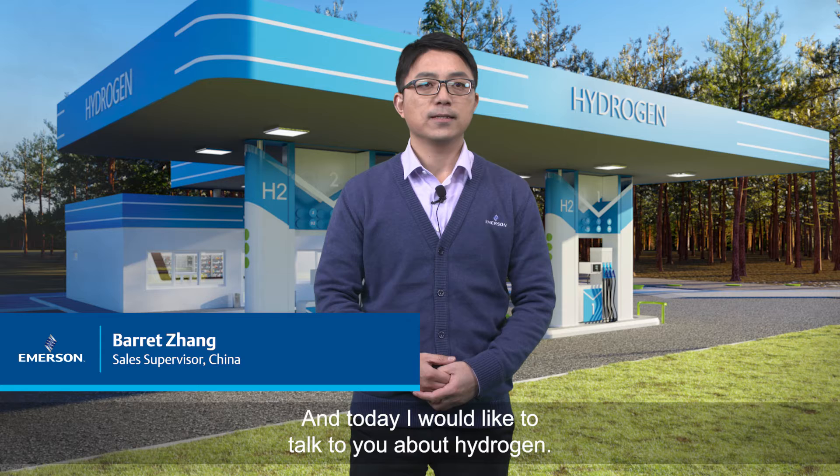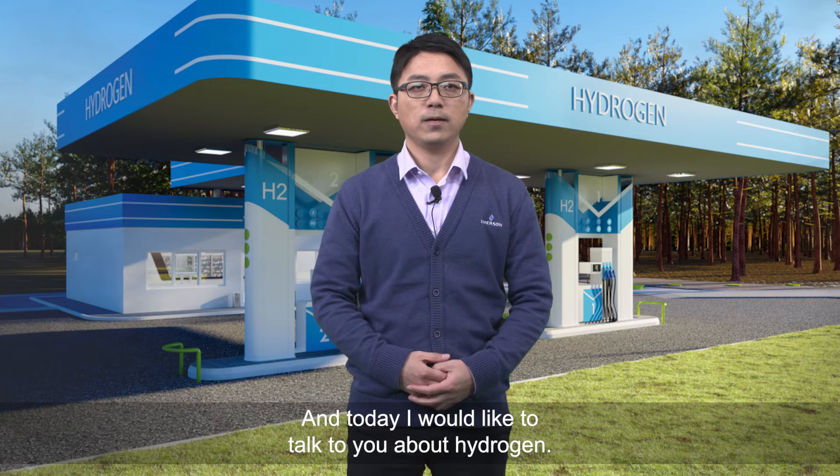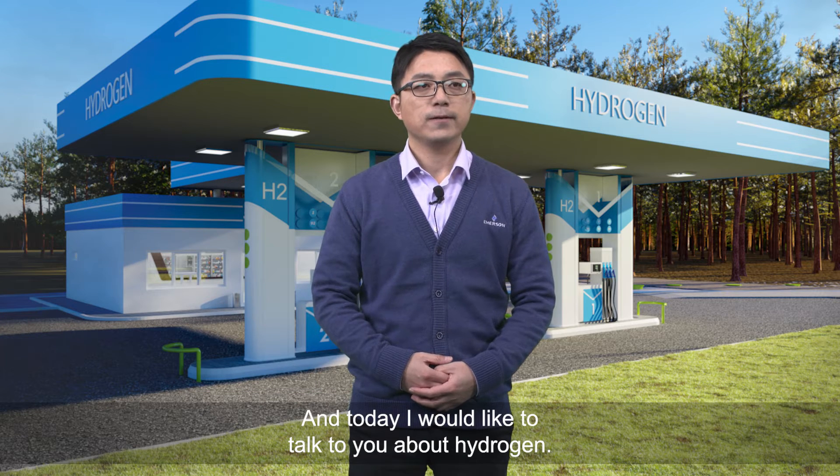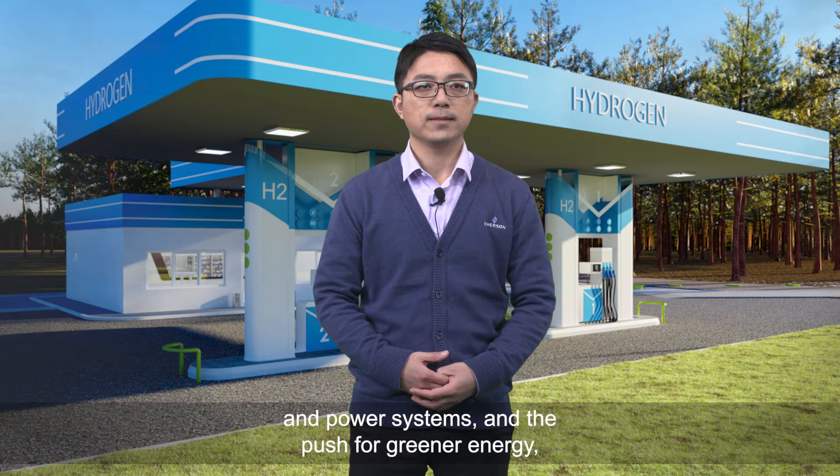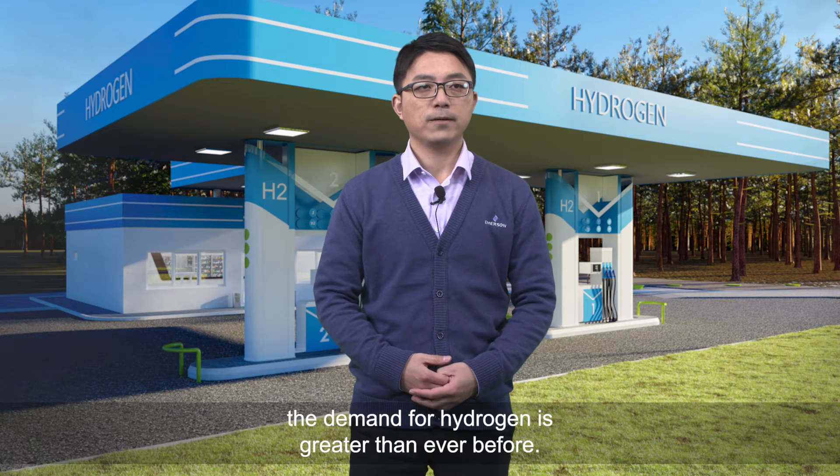Hi, my name is Bertha Zhang, sales supervisor from Amazon, and today I would like to talk to you about hydrogen. With growing interest in hydrogen powered vehicles and power systems, and the push for greener energy, the demand for hydrogen is greater than ever before.